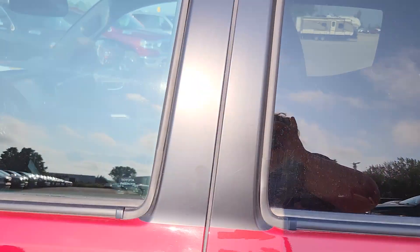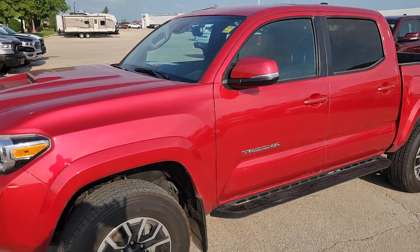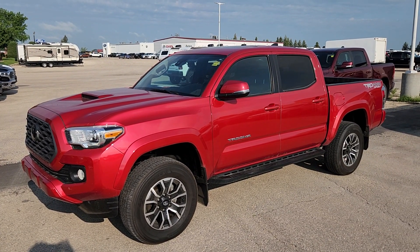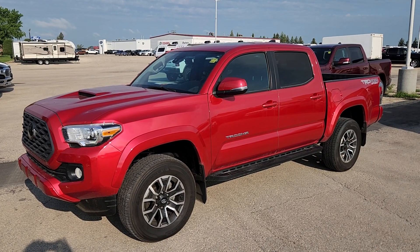So this is the 2021 manual Toyota Tacoma. If you've got any questions about it or if you'd like to see anything closer, give me a text. My name is Christy and I can be reached at 204-400-4429. Talk to you soon.